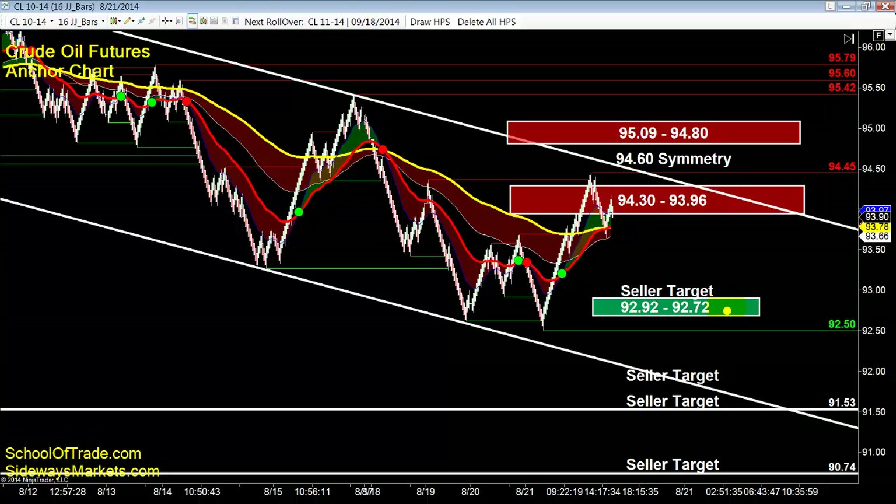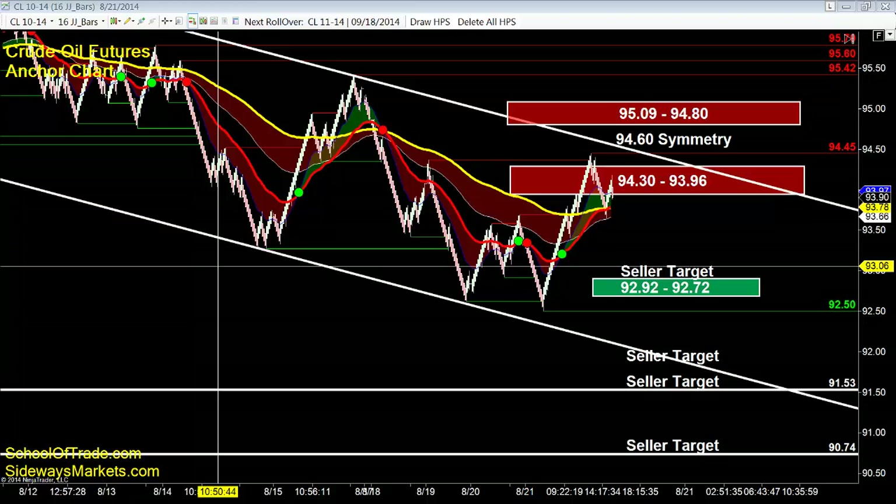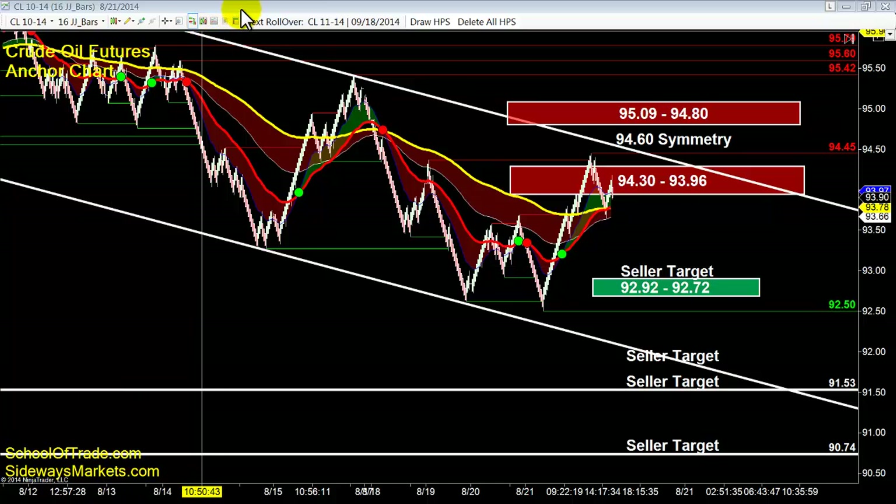Targets on crude: 92.92, 92.72, 92 even, down to the low of that channel — right around 92, maybe lower by tomorrow. Also 91.53 and 90.74 — those are all our easy targets below us on crude. Wrapping up on crude: short-term neutral, but still looking good for the shorts. Gold is nothing but shorts. Russell is a similar scenario to crude — also a bit of a short-term neutral as it goes sideways, which we talked about earlier.